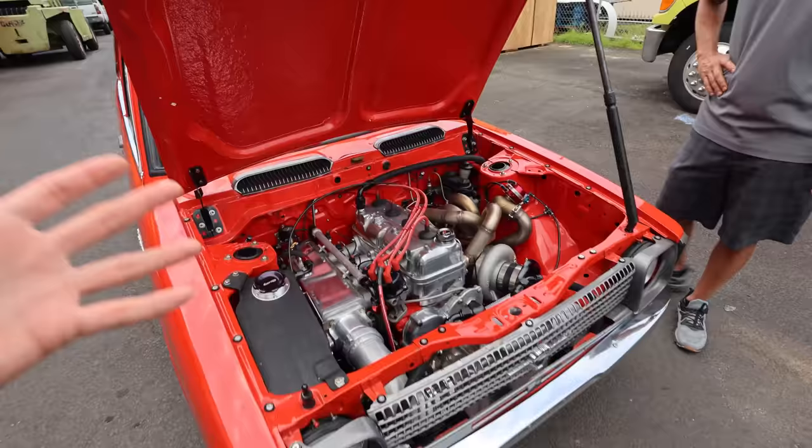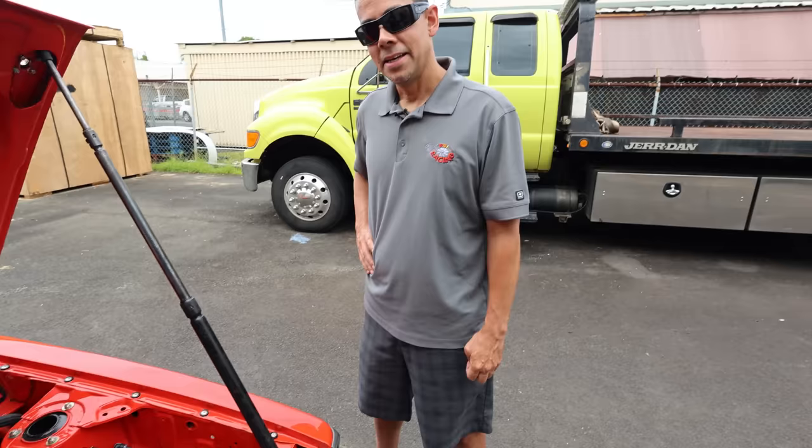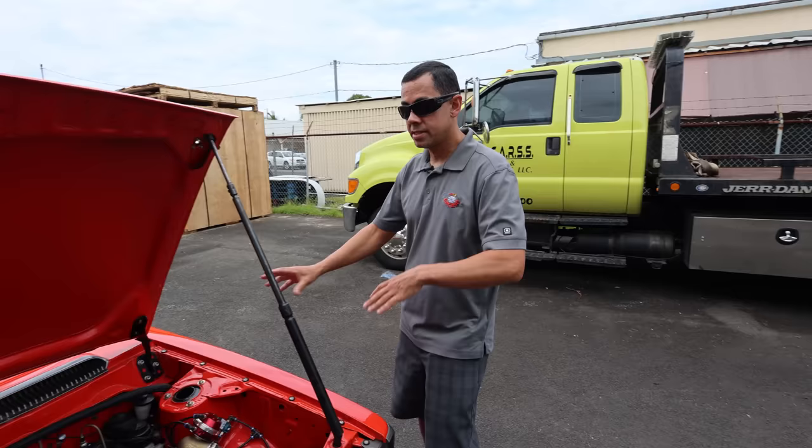I actually cannot wait to see this strapped up on the dyno. I'm curious to see if you guys are going to make more power. Yeah, we're going to try and see what we get out of it. It definitely should. Last time we had a spare engine in the car in February and we were just testing out all the changes we did with another motor and it showed potential.